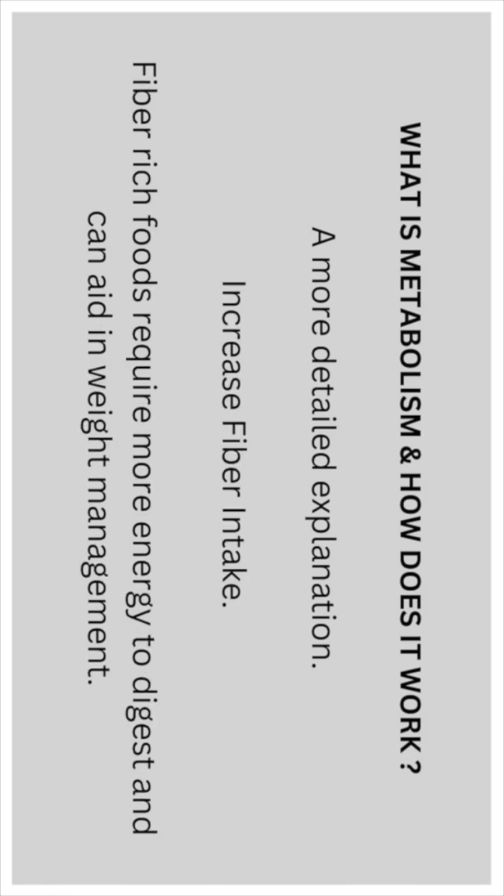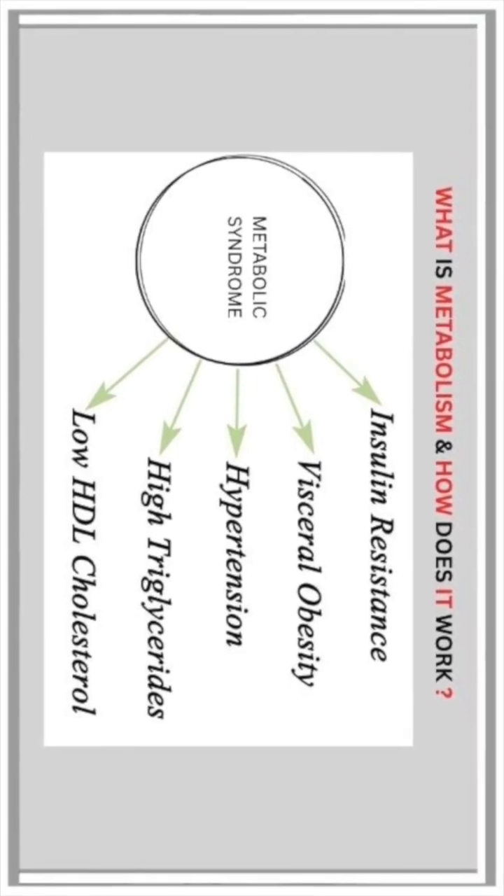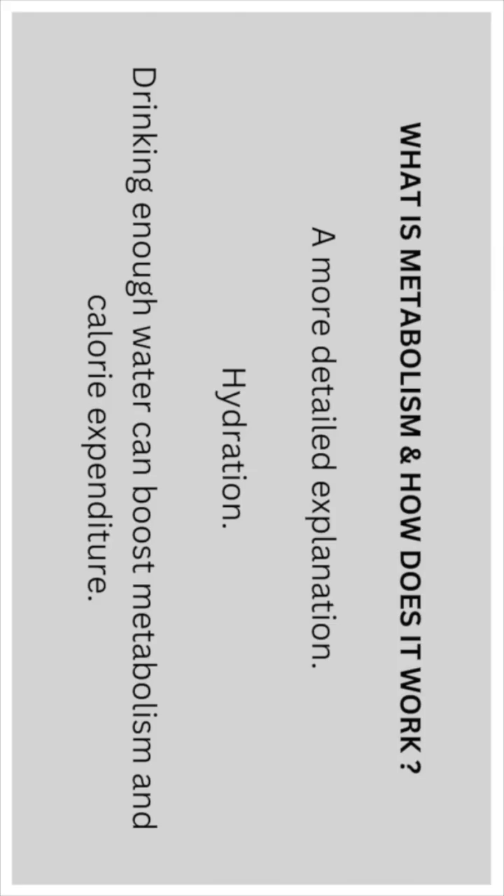Increase fiber intake: fiber-rich foods require more energy to digest and can aid in weight management. Hydration: drinking enough water can boost metabolism and calorie expenditure.